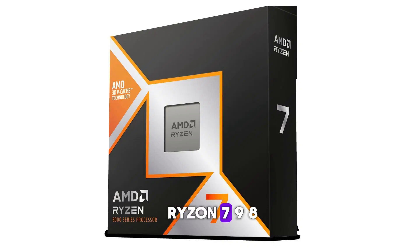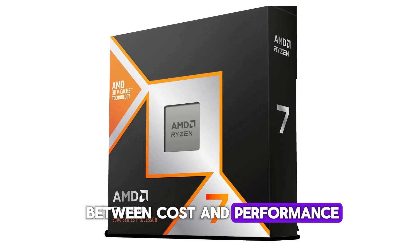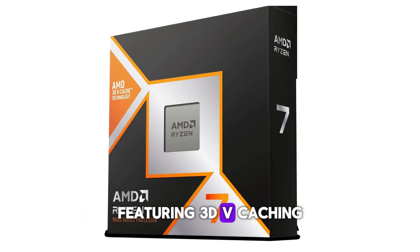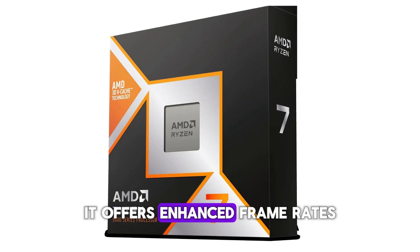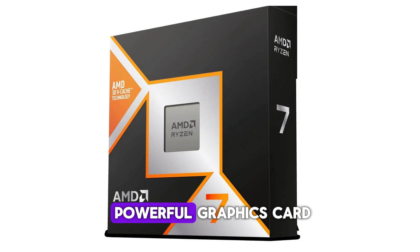Number two: AMD Ryzen 7 9800X3D — $479. The AMD Ryzen 7 9800X3D is a gaming-centric CPU from AMD that strikes a balance between cost and performance. Featuring 3D v-caching, 8 cores, and 16 threads, it offers enhanced frame rates when paired with a powerful graphics card.